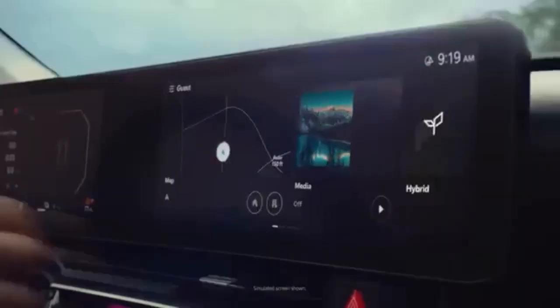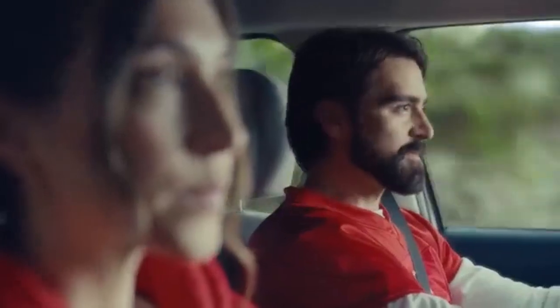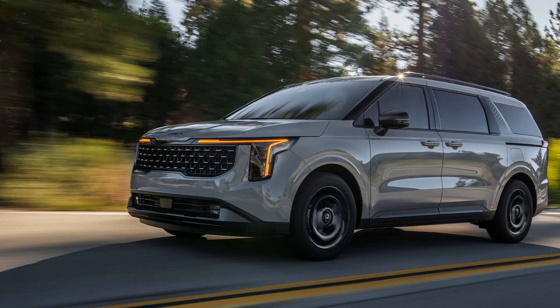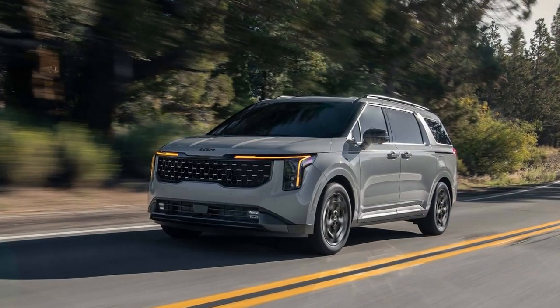Which Kia model attracts the youngest buyers? Can you guess which Kia model appeals most to younger buyers, sells the fastest, and brings 65% new customers to the brand? If you're thinking it's the stylish and affordable Niro or one of Kia's trendy electric models, think again. The answer is the Kia Carnival minivan.